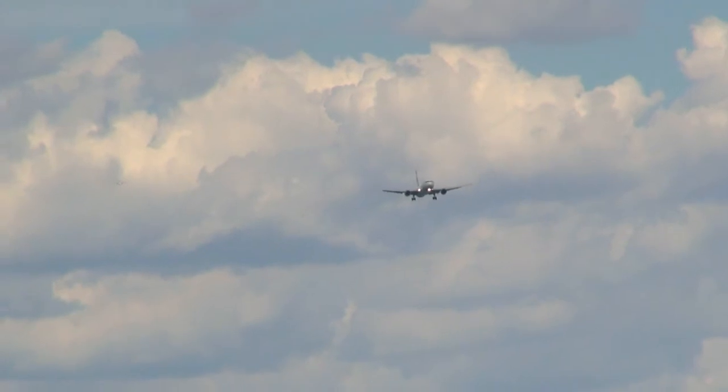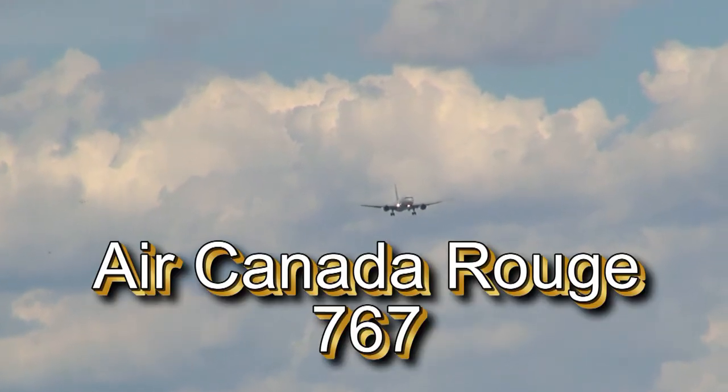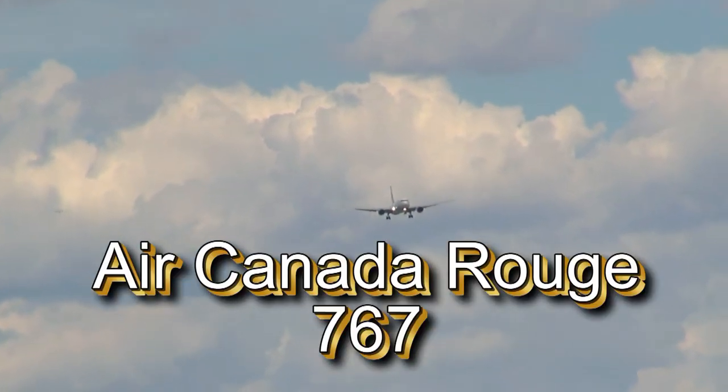Air Canada 1 Forza, 1-1-6-0, 10-Gustine-15, clear for takeoff runway 23. Takeoff 23, Canada 1 Forza.